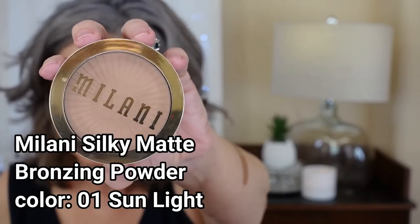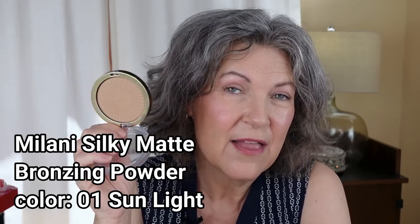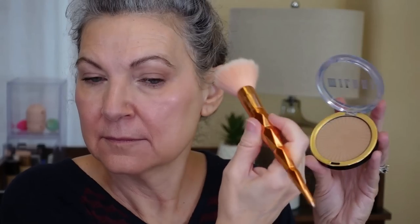To finish up, I needed a little bronzer. It is summertime and I felt like I looked a little pale. So I grabbed my favorite Milani Silky Matte Bronzer in 01 Sunlight. I have tried a lot of different bronzers and there are a lot of nice ones, but this one is pretty goof-proof for my skin tone. It's easy — you can hardly even tell it's on, which is sort of what I want in a bronzer. I want it to look very natural.